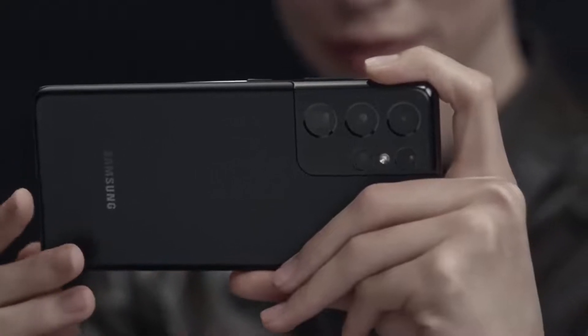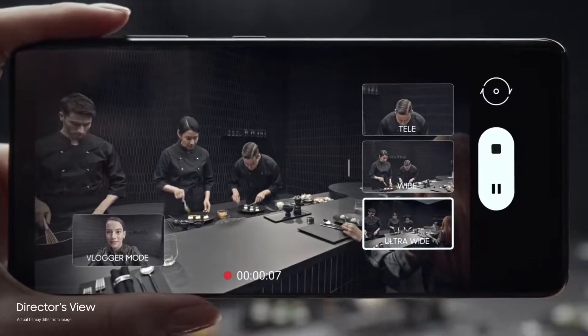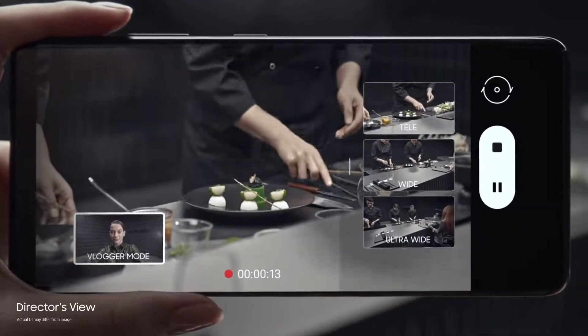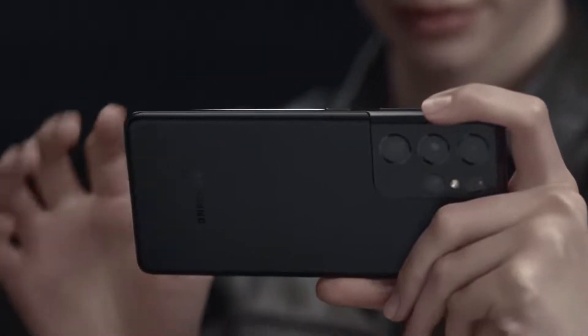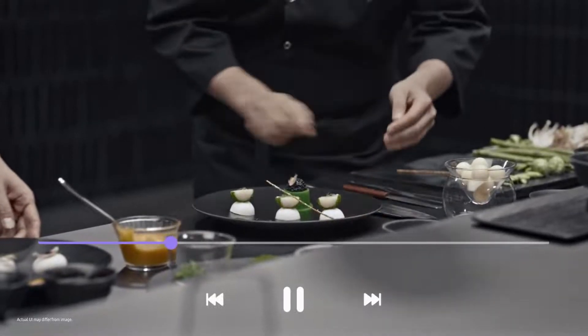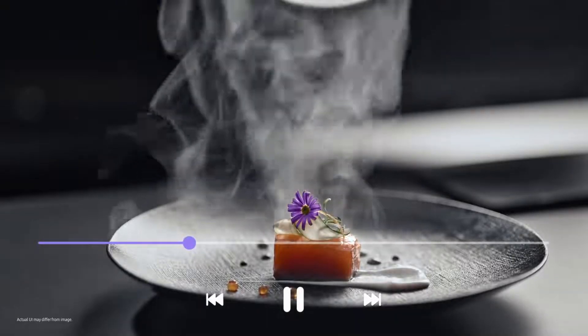Groundbreaking Director's View reimagines movie making. In real time, you call the shots. Choose between ultra wide, wide, and when you want to get up close, tele. Or put yourself in the picture with vlogger mode. It's all covered in one take with unprecedented processor speed splicing every angle together on the fly — without lag, it's all there in a single seamless movie file ready to share.